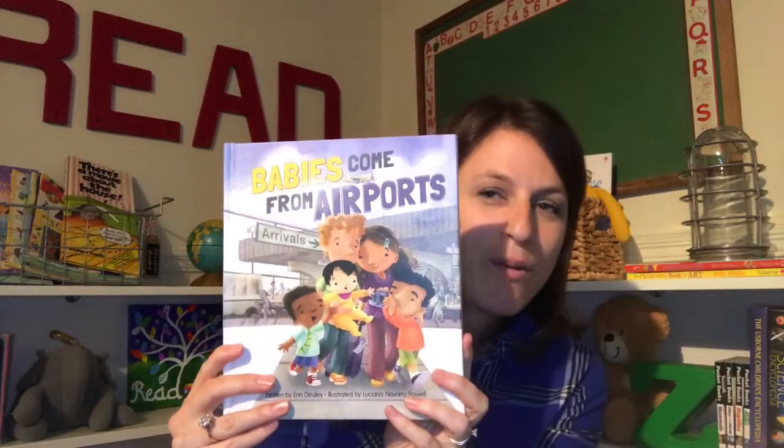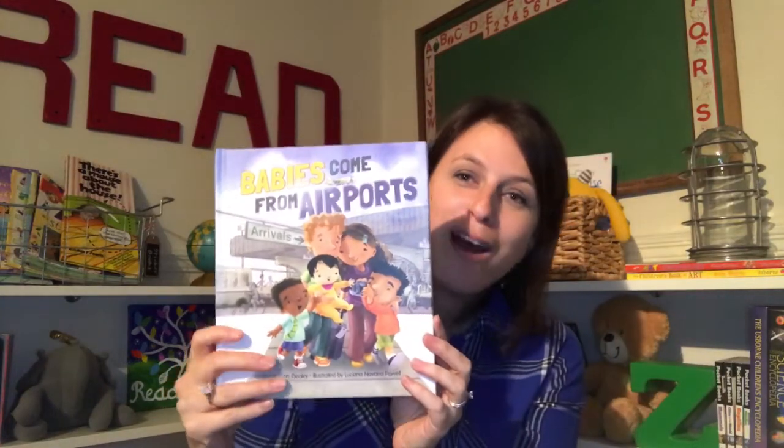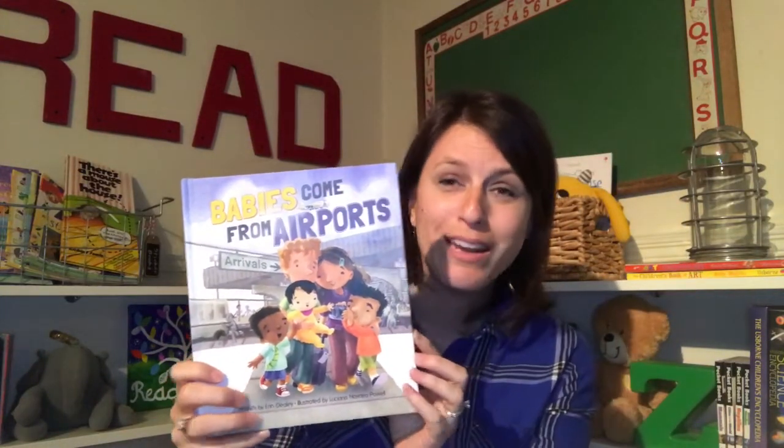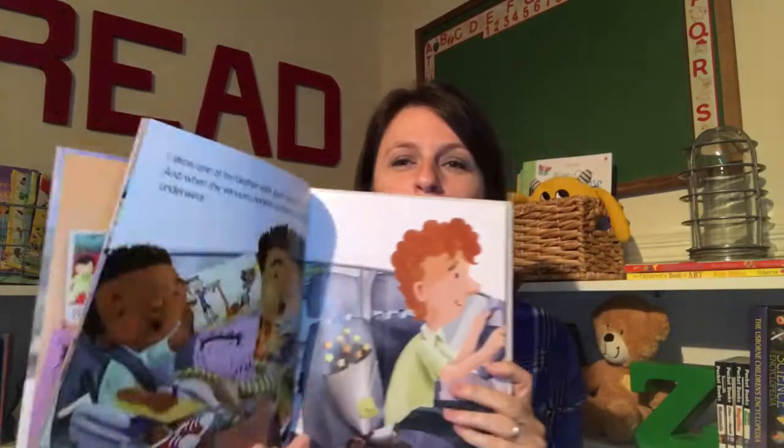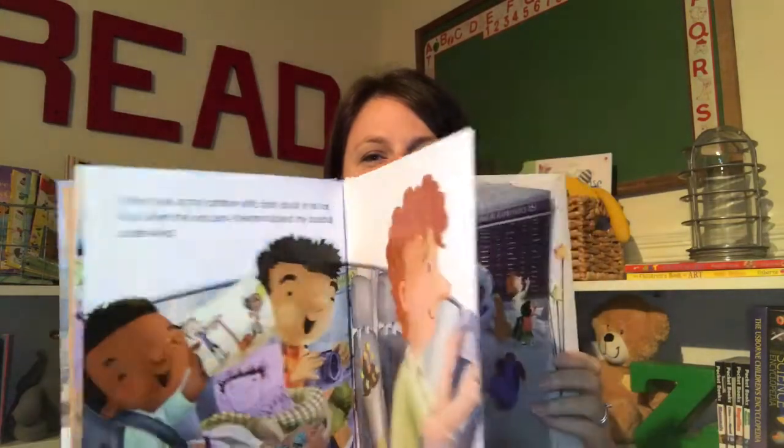Now I'm going to show you some of my favorite new picture books. One that I am very partial to is this one titled Babies Come From Airports. It's all about a big brother at the airport getting his baby sister who is being adopted from China, and the whole book is written from the brother's perspective. It is so cute.